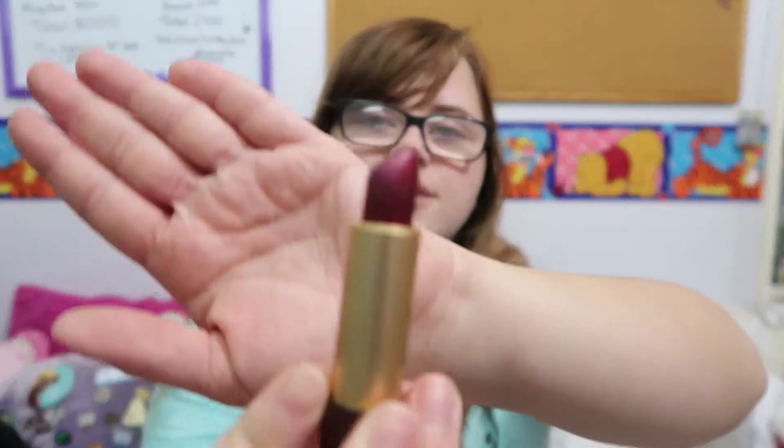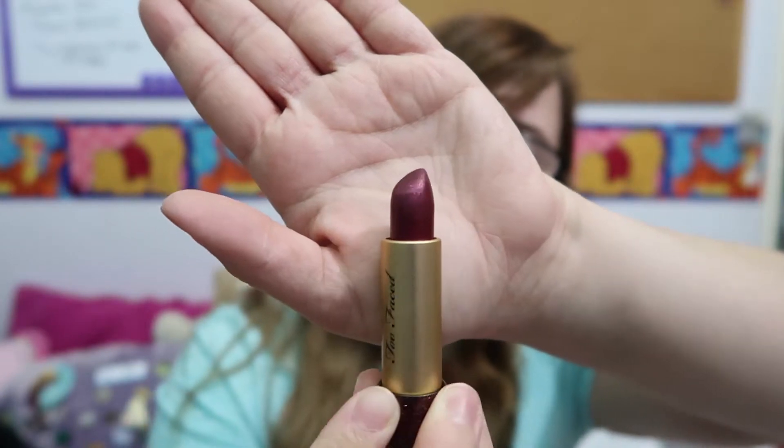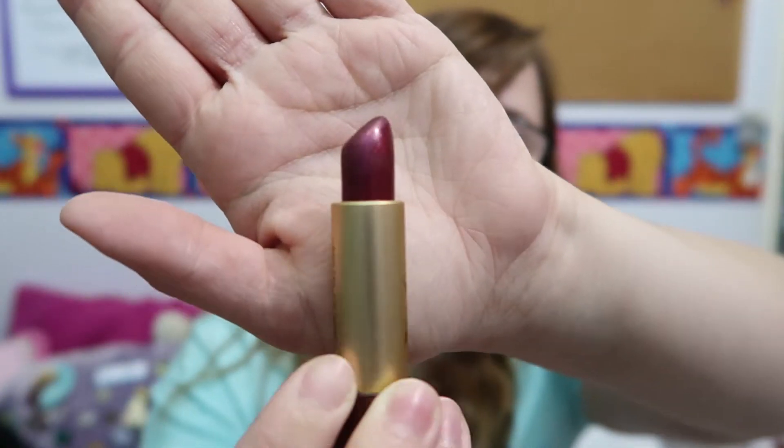The other Too Faced lipstick is a regular lipstick in pretty much the same shade – a maroon-purple – called Hot Flash. It came out for the Too Faced 20th Anniversary collection, where they had shades from when they launched 20 years ago and revamped shades. This one actually has little gold flakes in it, which I think is so pretty. It looks so good on me.